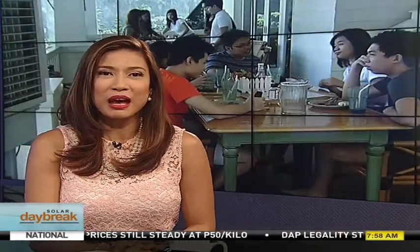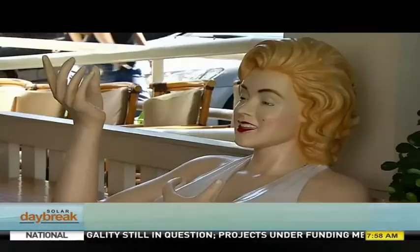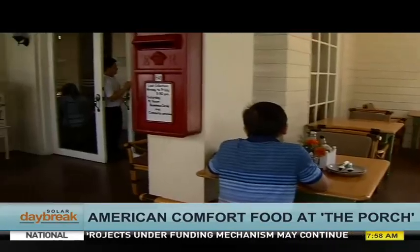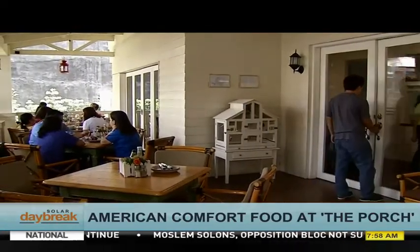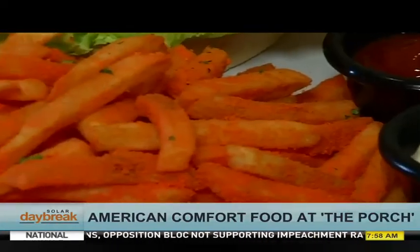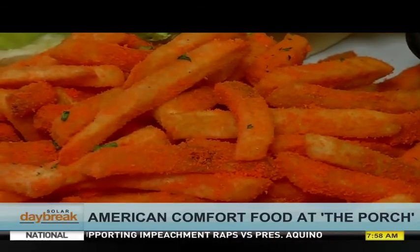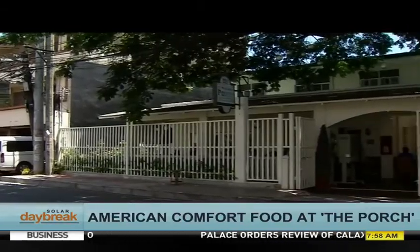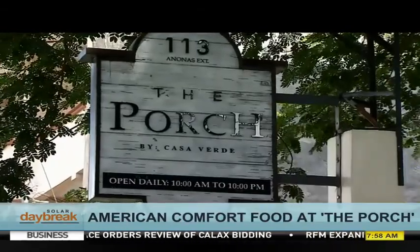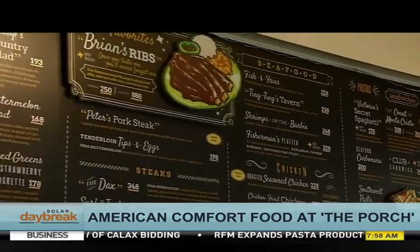There's nothing quite like American food, especially if you're down for a big bite. One way of traveling the world without even having to leave the country is through food. And if you're yearning for a trip to the United States, you don't have to go any further than The Porch — a homey restaurant in Quezon City that is all about American comfort food, perfect for anyone craving a taste of the West.